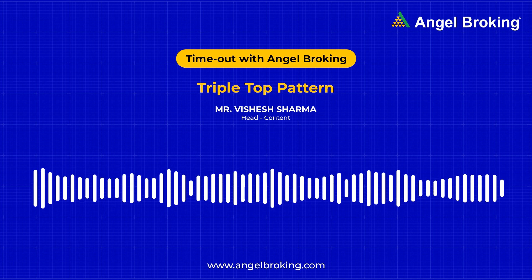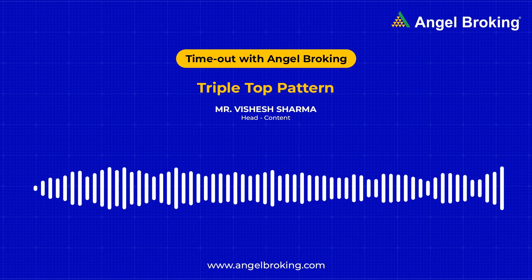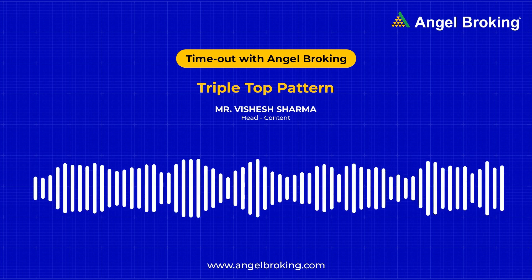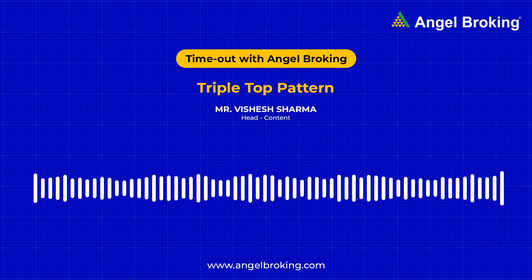Ravi was driving his car back home one day and he was really happy. He had made good returns on his short-term investments and was turning up the volume when his car hit the speed breakers. One shock, then another shock and then another. Ravi reached home and found some ice cubes to soothe his neck.